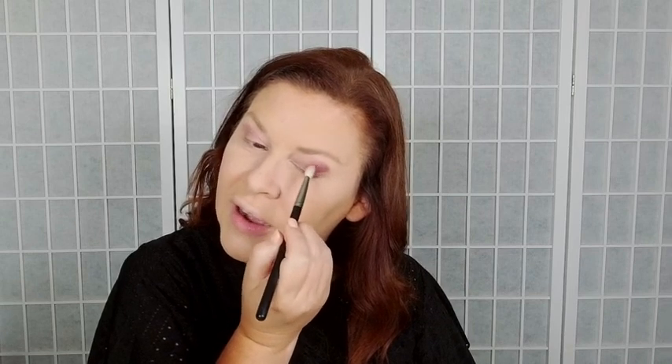I'm applying giggly on the outer edge and blending in, using giggly and egotistical together. You can go as light or as dark as you'd like with these shades — they're buildable.